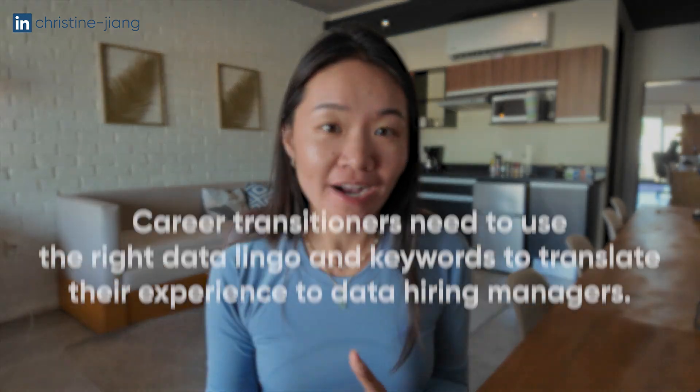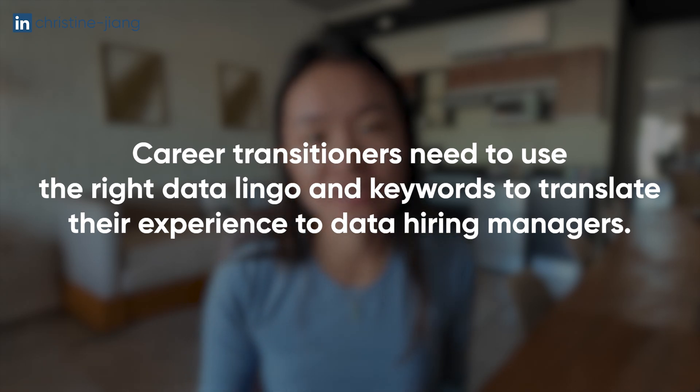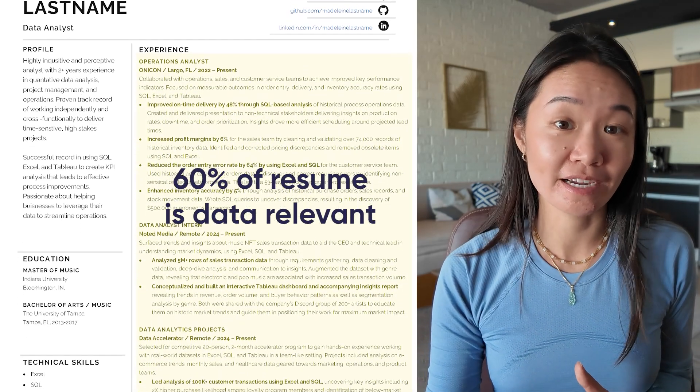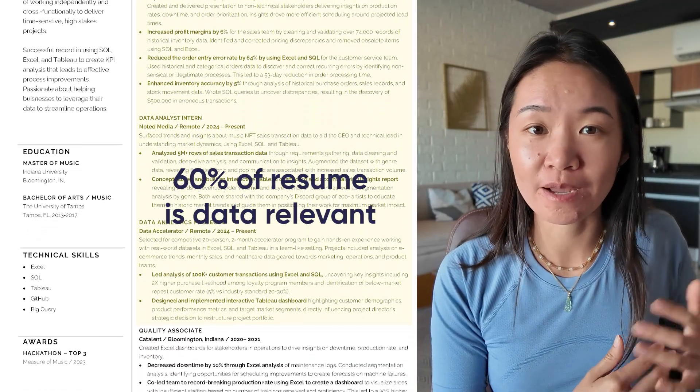For career transitioners, one of the most important things is your ability to translate the experience you have in your projects, internships, contract work, or previous roles in a way that a data manager actually understands. After you spend some time building projects and getting your hands dirty with real data and real stakeholders, that's where you should start focusing on this translation. A strong resume that stands out for data jobs is one in which at least 60% of the resume is really aligned to a data analyst role, which is why that real-world experience from the first step is so important.